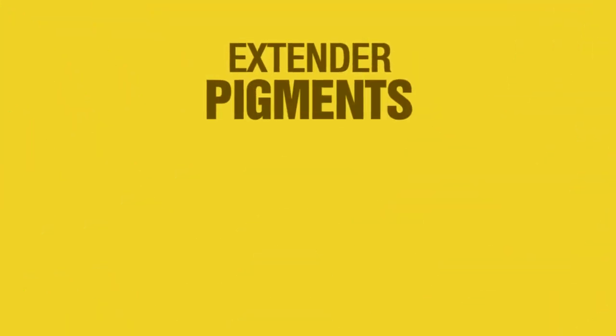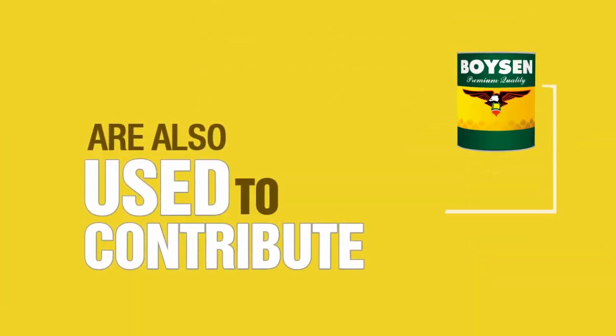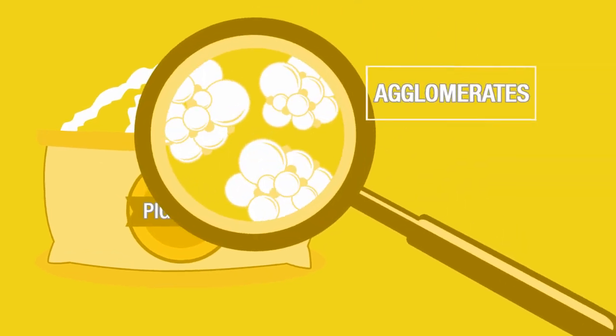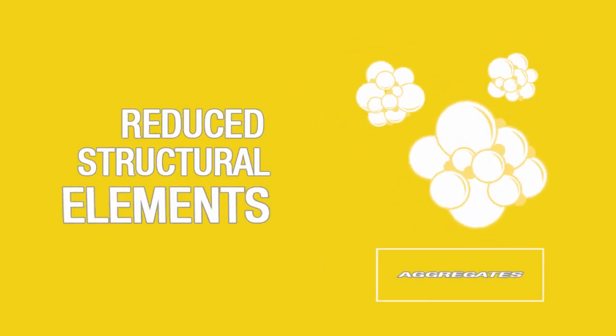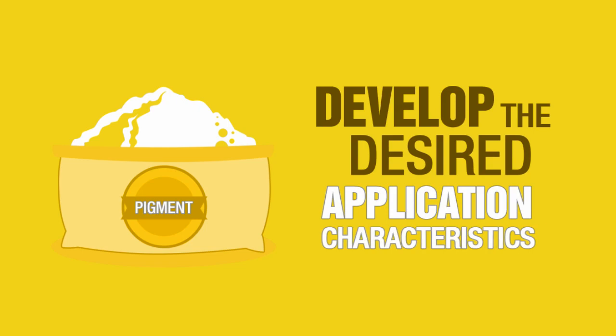Extender pigments such as talc or calcium carbonate are also used to contribute to a paint's properties such as flow or viscosity, sedimentation stability, and film strength. Pigments in powder form are made up of larger and smaller agglomerates. It is important for these agglomerates to be completely reduced to their structural elements, which are aggregates and primary particles, in order for the pigments to develop the desired application characteristics.